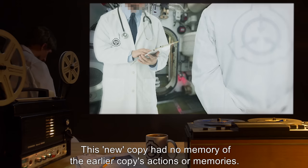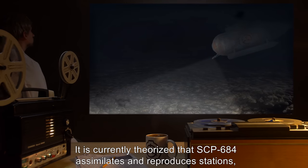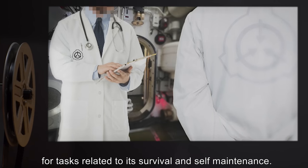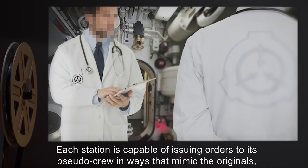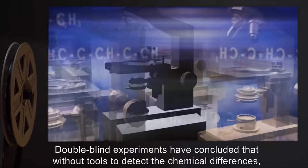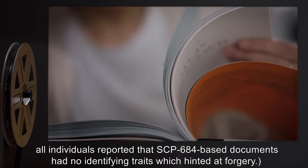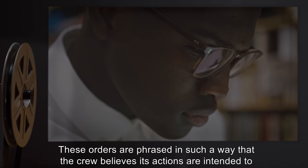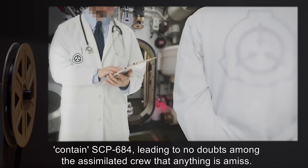During this off-site analysis, Station Alpha was seen regrowing, complete with another copy of the researcher. This new copy had no memory of the earlier copy's actions or memories. It is currently theorized that SCP-684 assimilates and reproduces stations and their crew for tasks related to its survival and self-maintenance. Each station is capable of issuing orders to its pseudo-crew in ways that mimic the originals, so that all assimilated crew members treat the orders as legitimate. Double-blind experiments concluded that without tools to detect chemical differences, all individuals reported that SCP-684-based documents had no identifying traits hinting at forgery.